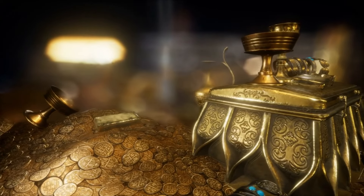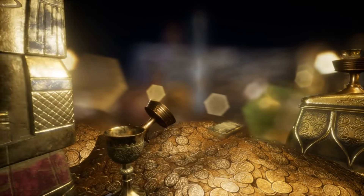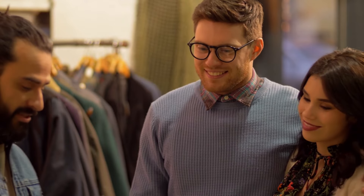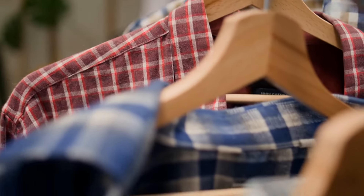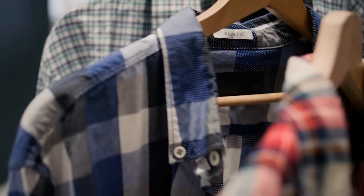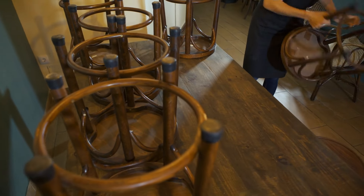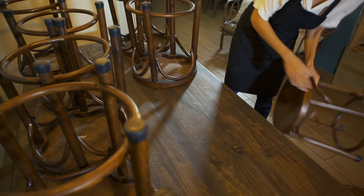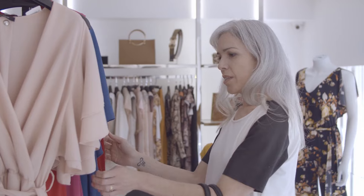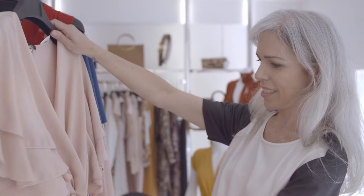Thrift shopping is more than just a way to save money — it's an exciting adventure filled with unique finds and hidden treasures. By understanding the different types of thrift stores and preparing properly, you can make your shopping trips more successful and enjoyable. Embrace the adventure, enjoy the hunt, and feel good knowing you're making smart, eco-friendly choices. Happy thrift shopping, and don't forget to share your own tips and experiences with others to spread the joy of thrifting.